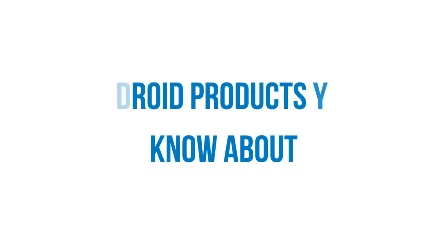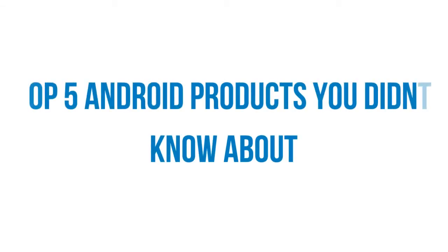What's up guys? Today we're going to be talking about my top 5 Android products that you probably didn't know about. Some of these products were discontinued really fast and never actually made it to the market, and some of them just never caught on. So let's go ahead and get started.